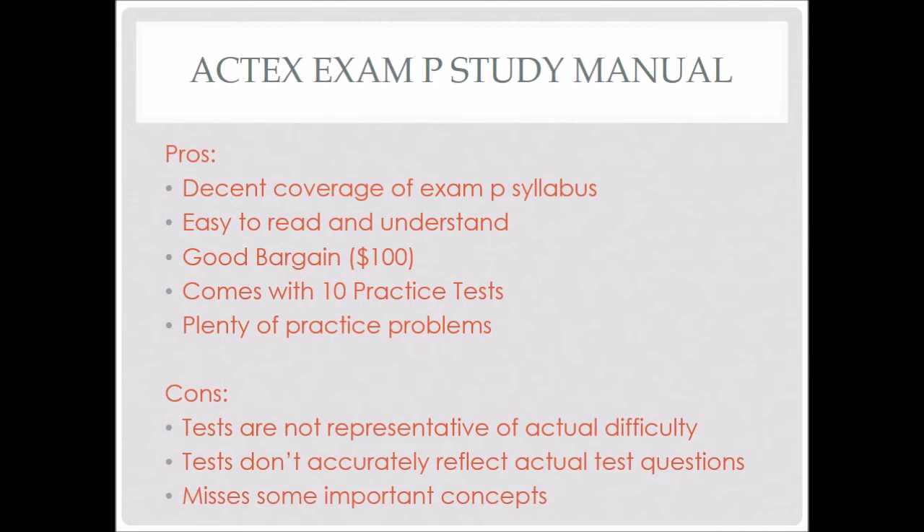Going back to the coverage: while it does cover the Exam P syllabus decently, there are some things not included in the book — certain tips, tricks, and different topics. For instance, I've heard people say they had things like the bivariate normal distribution on the exam, and in the Actex Exam P Study Manual, I noticed there really wasn't a good coverage of the bivariate normal distribution. So yeah, that's just one example of a gap.